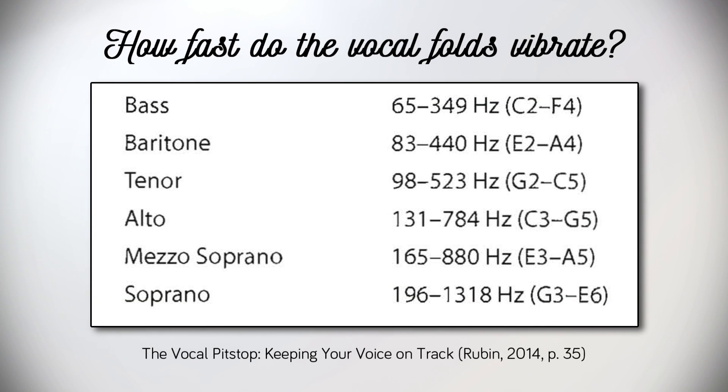Here we see some estimated pitch ranges grouped into voice classifications, bass through to soprano. Notice how fast the soprano E6 is — 1,318 hertz means that the vocal folds are oscillating at over 1,300 times per second.